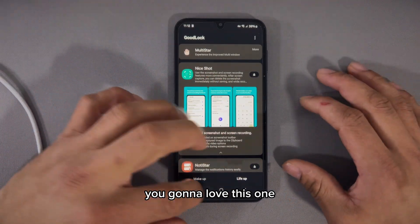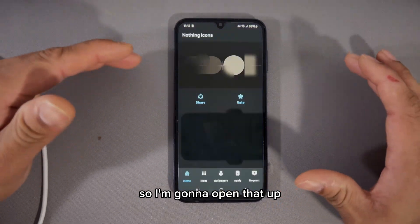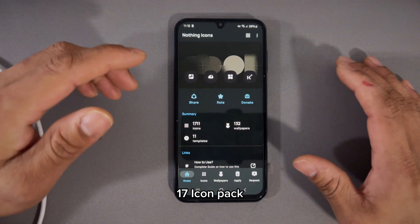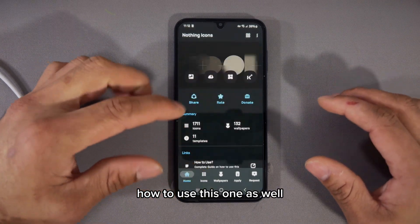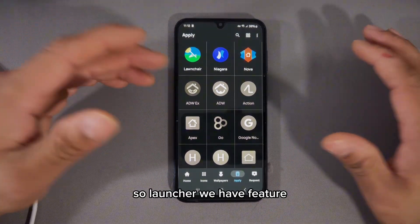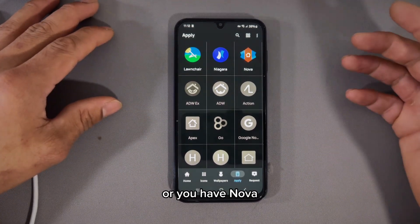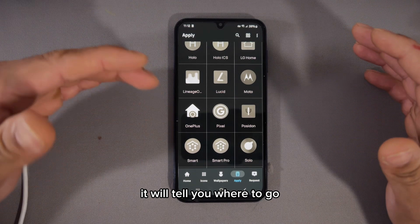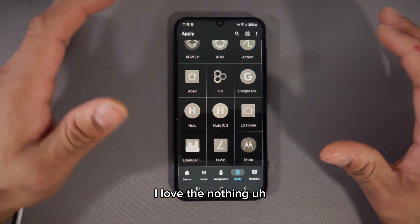Number two is called Nothing Icon Pack. It's a great icon pack available on the Play Store, completely free. It has 1,700 icons, 132 wallpapers, and 11 templates, and it shows you how to use everything. Press Apply and it will tell you which launchers you can use it with — launchers like Nova, Niagara, and others featured on this channel. It will show you how to apply the wallpaper. The wallpaper is a black and white style, which looks really good — I love the Nothing pack.